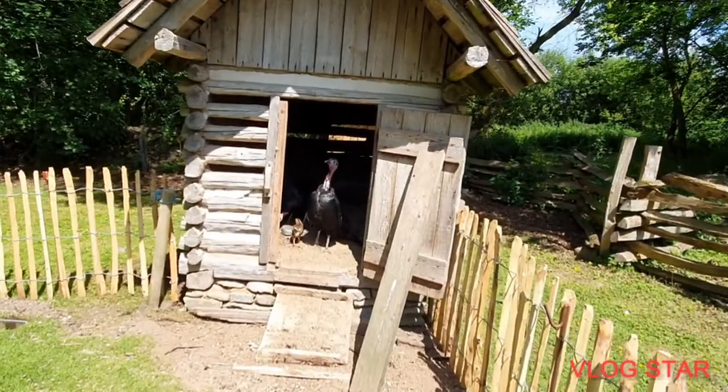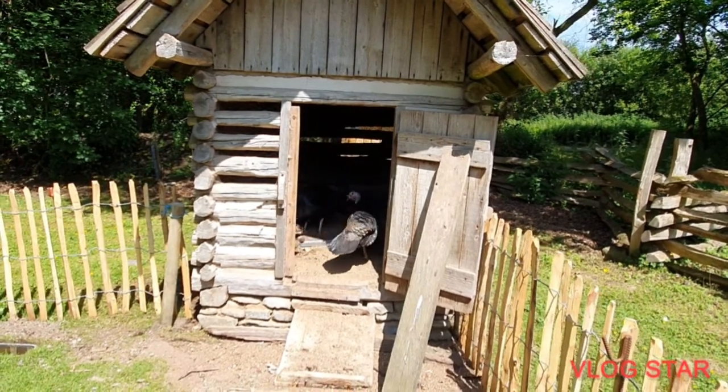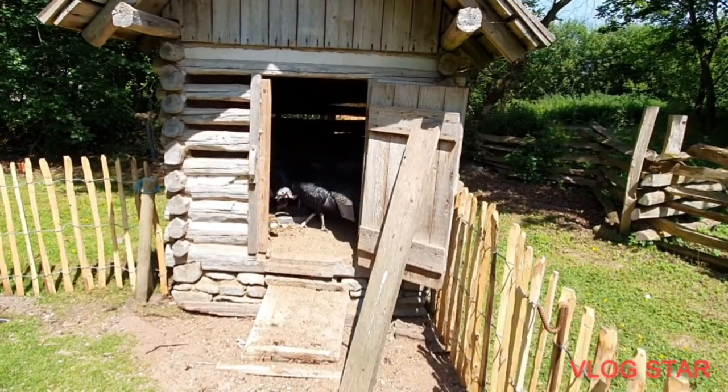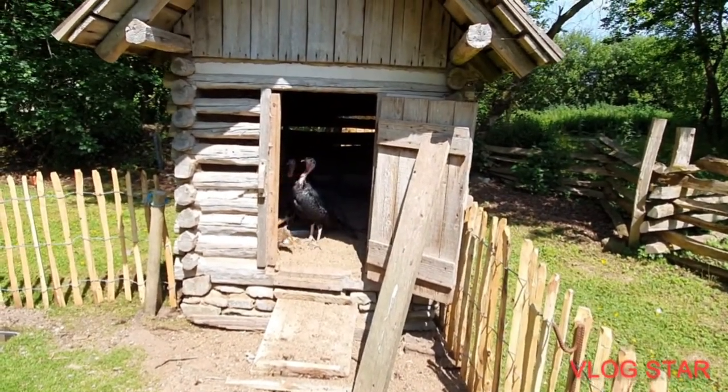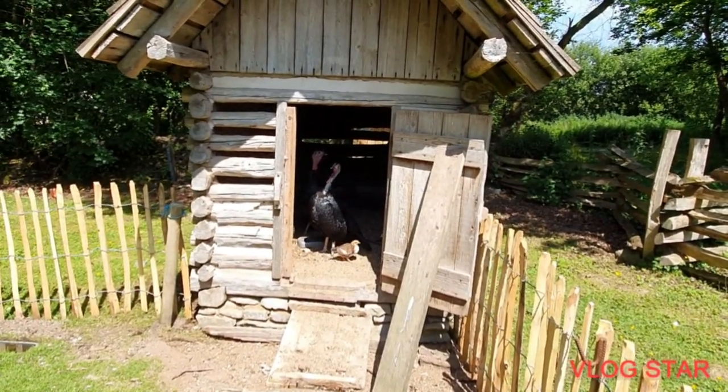And here's some live turkeys everybody — baby ones are with us as well, moving about. This is behind the Pennsylvania farmhouse here.